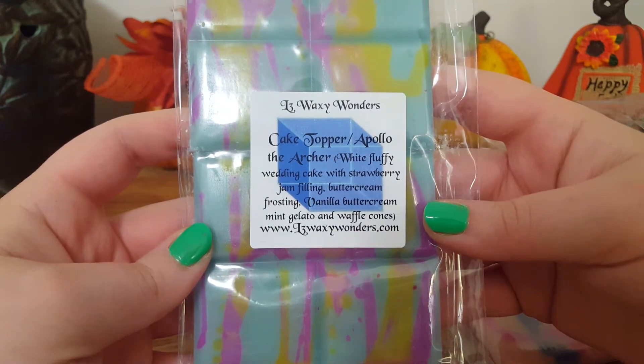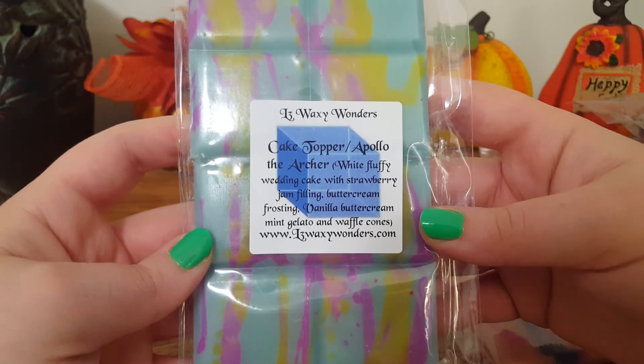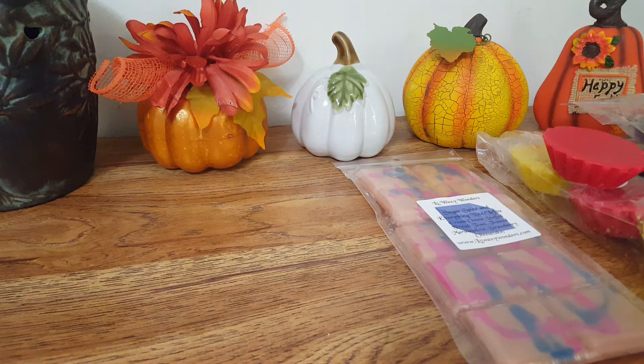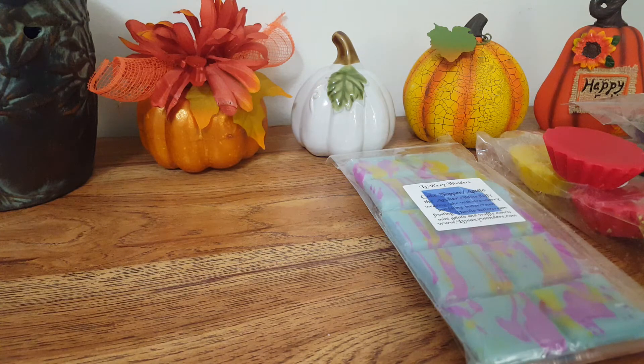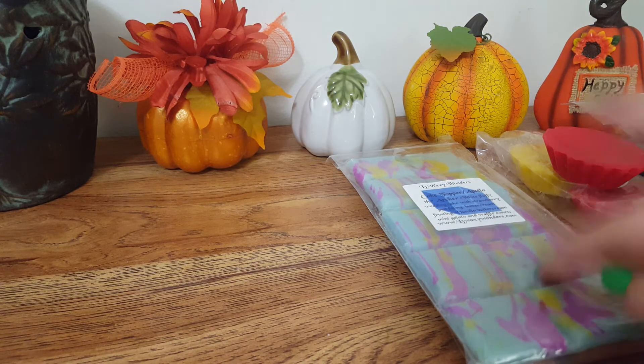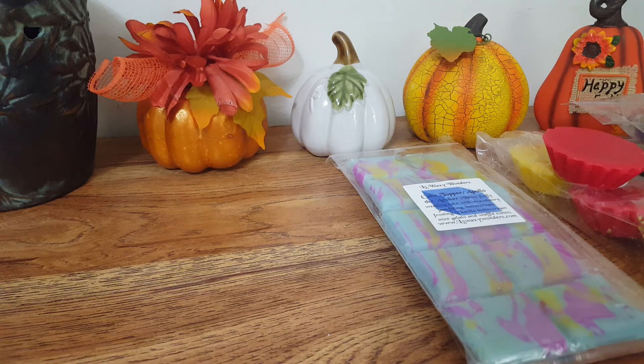The next matrix melt is White Fluffy Wedding Cake with Strawberry Jam Filling, Buttercream Frosting, Vanilla Buttercream, Mint Gelato, and Waffle Cones — Cake Topper and Apollo the Archer. Right off the bat the strongest note is that strawberry jam. It's like a strawberry jam white cake. I don't get any mint or waffle cones, just a very nice white cake strawberry scent. The matrix melts were $4.25 and the fluted tarts are $3.50.